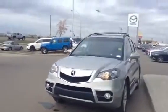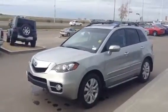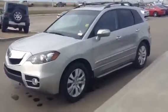Hello, Mark. My name is Derek. I work over at LA Mazin LaDuke. Mike Rideout asked me to shoot you a video of the 2012 Acura RDX that we have for sale.